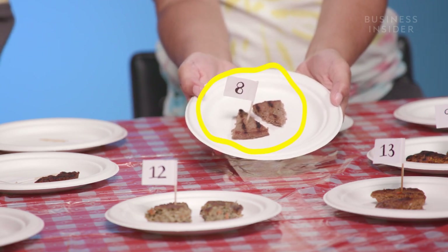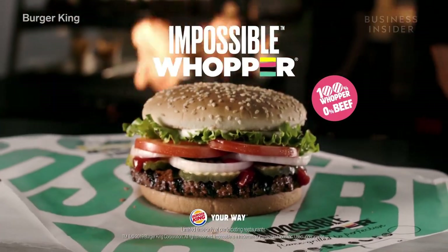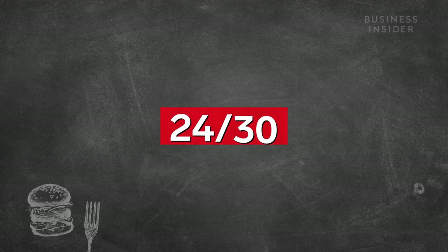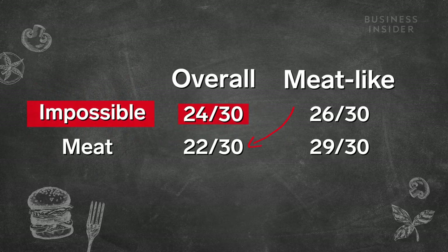The Impossible Burger from Burger King, with a patty made from plants, no beef. That's a burger. Holy moly! That's really good. This is the best one by far. I thought we were gonna be sad this whole time. It got a near-perfect score in the first category. It even beat out the beef burger, and it was just shy of the beef burger in the second one.